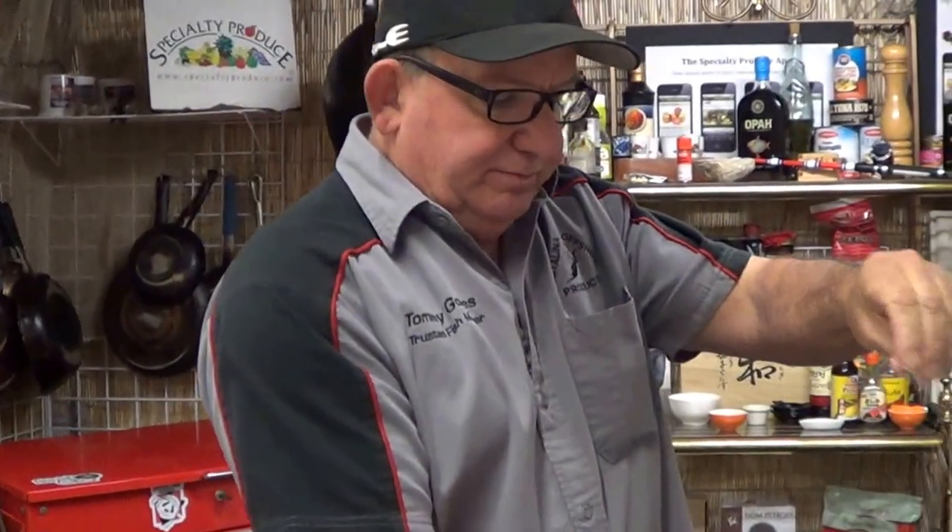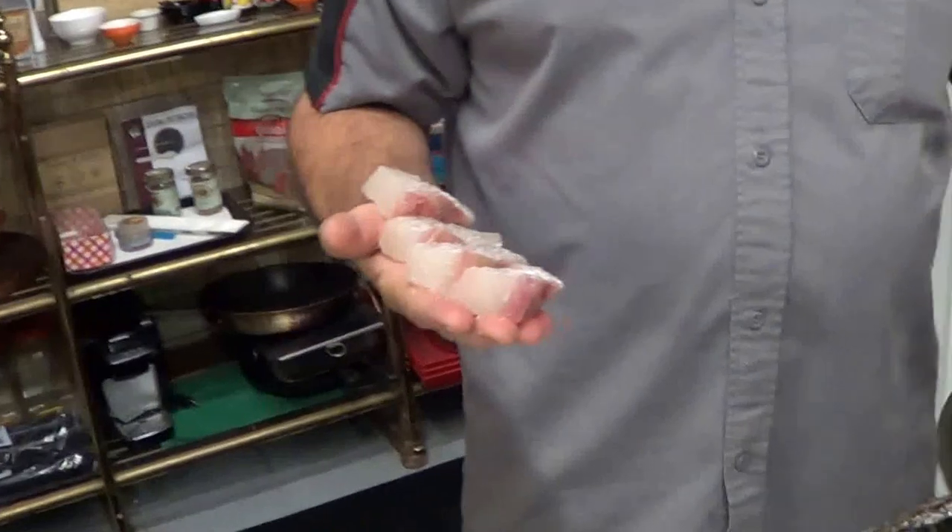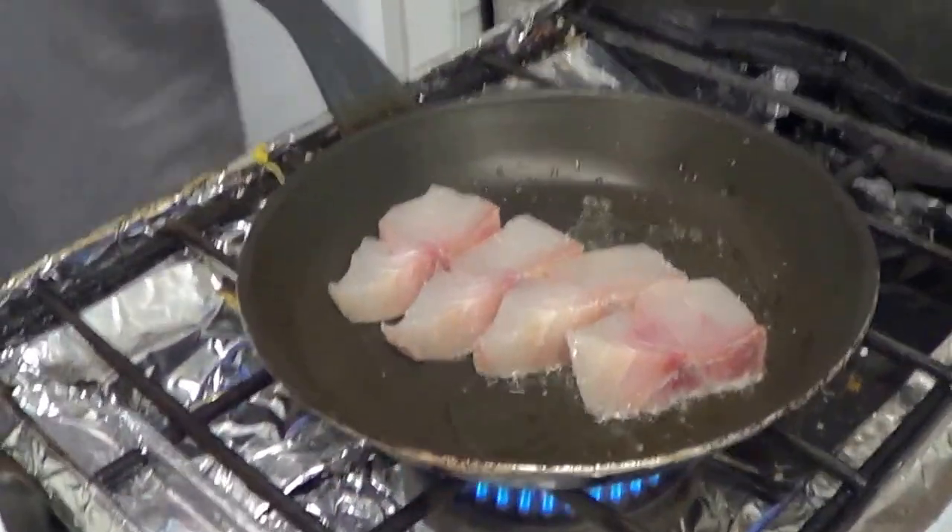For those in the know — a bit of salt, a little bit of olive oil blend, and down it goes into the pan.